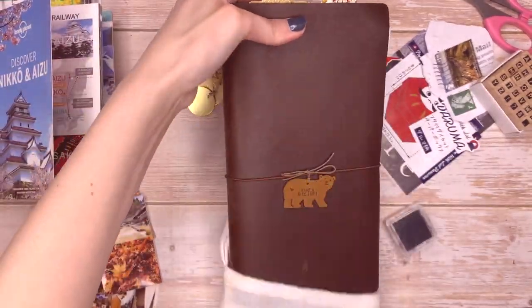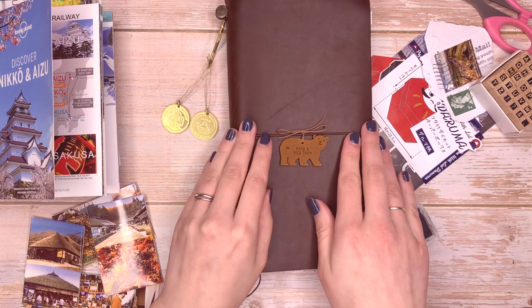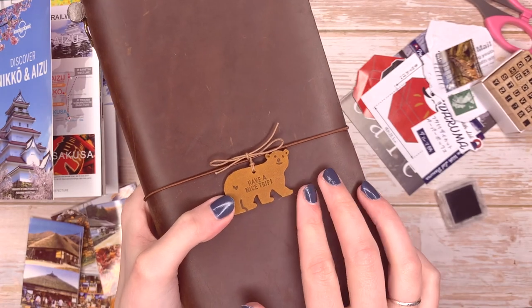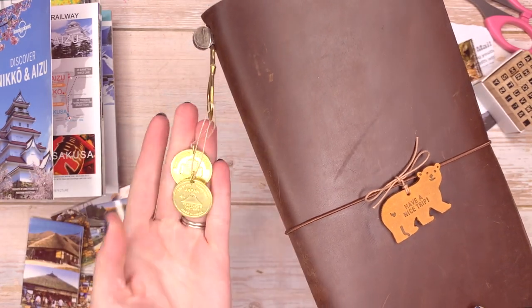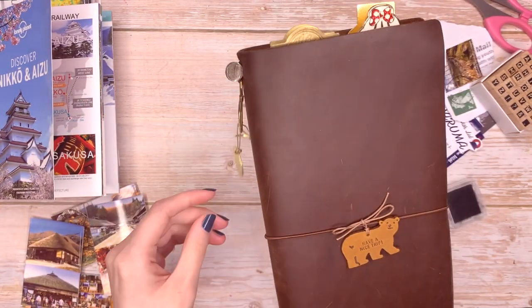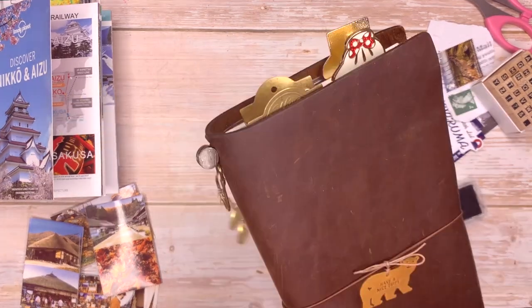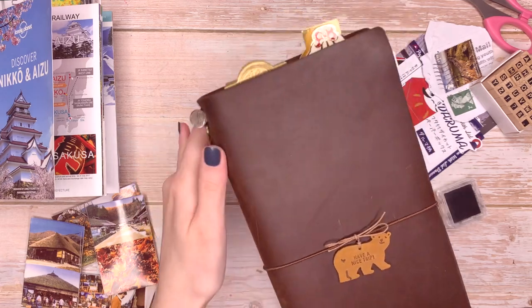Today I'm going to be doing some journaling in my Traveler's Notebook, and I've added some extra little accessories recently. I've got this little bear here which they brought out for Christmas — it says 'have a nice trip' — and I also got these two little tags which are really cute. I used a hook to hang them on the side instead of the front, because I've seen from other people's books that the hoop scratches and damages the cover area.